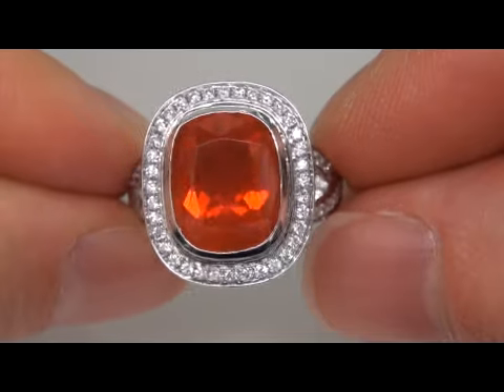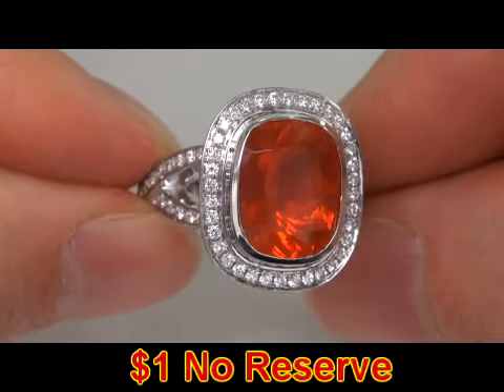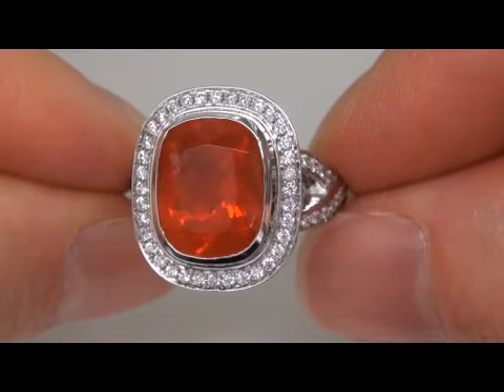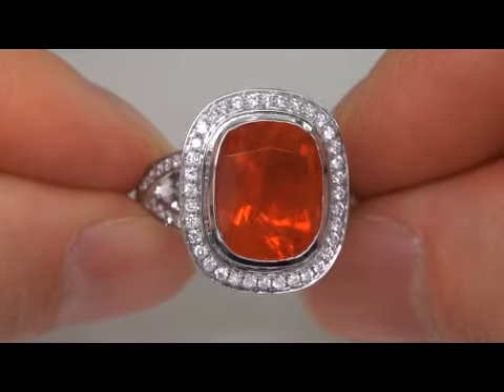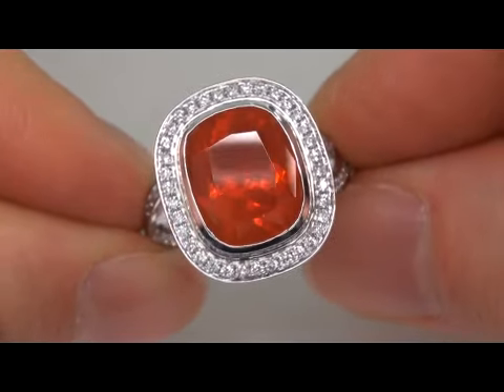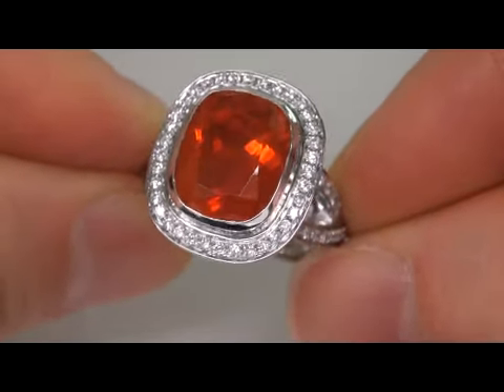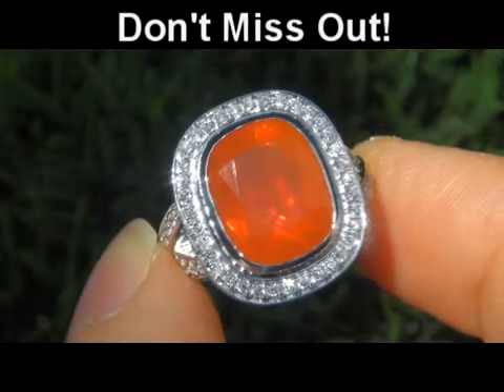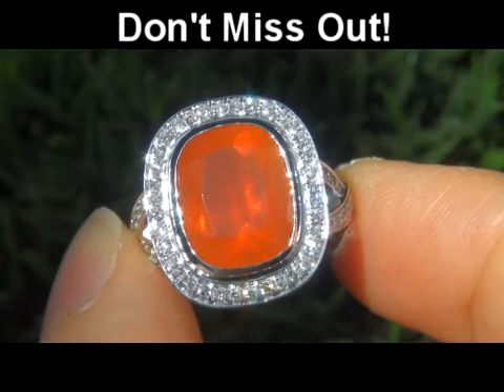The beauty is going to be auctioned off on eBay at $1 no reserve due to the urgency and timeframe our consignor needs to sell this asset. Mexican fire opals of this quality are considered among the rarest of gemstones. It is by far the best you'll find auctioned at $1 no reserve. This is the real deal, so don't miss out on your chance to own this prized vintage treasure.